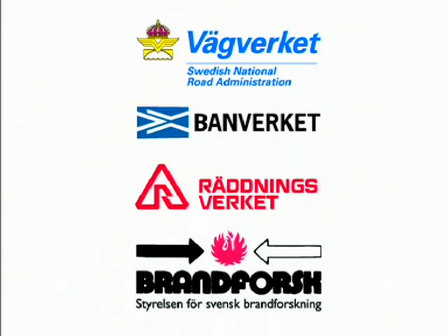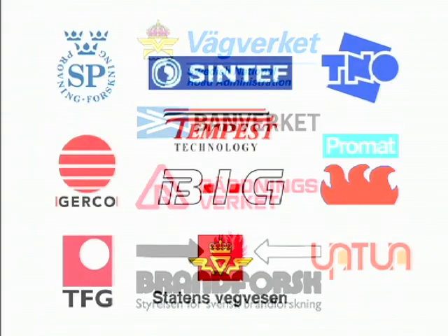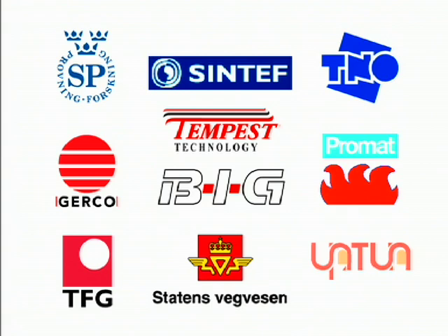These tests were mainly financed by Swedish authorities and research boards. However, several other organisations played an essential role in making these tests possible.